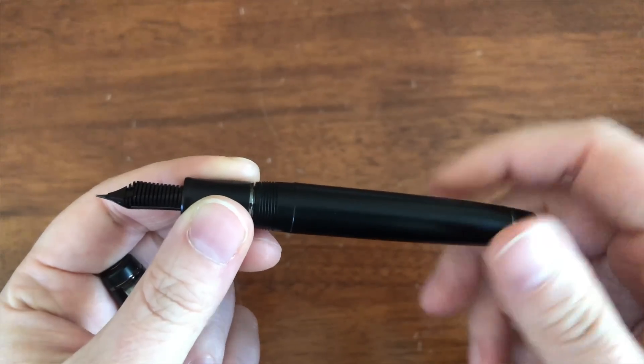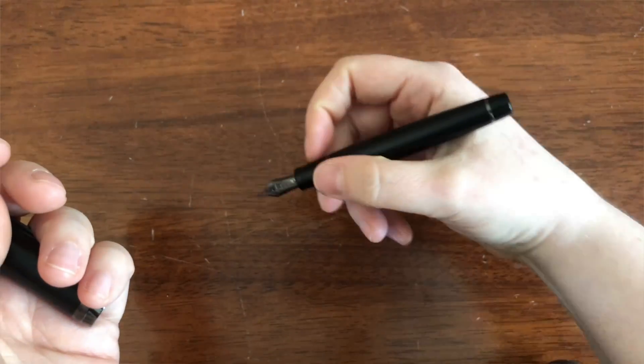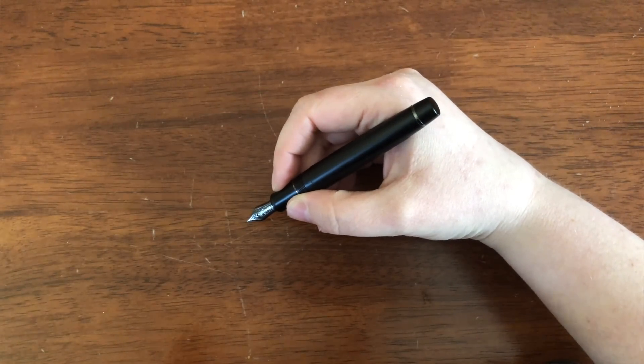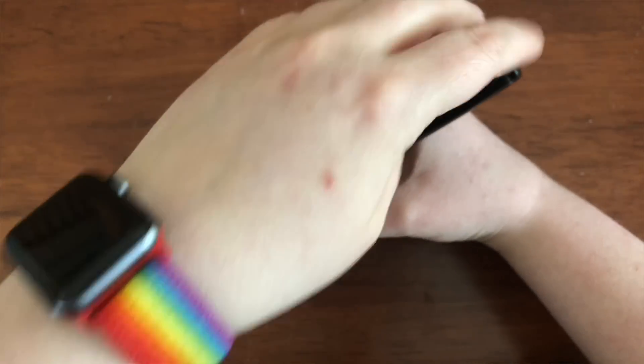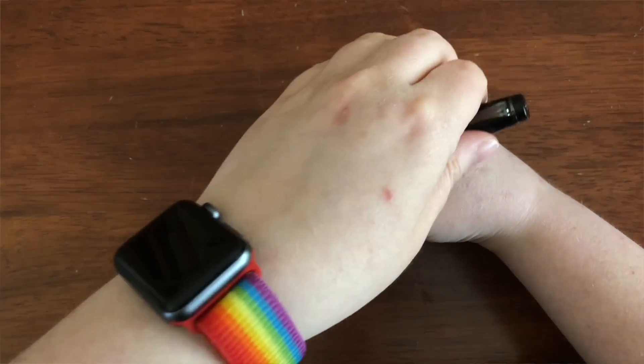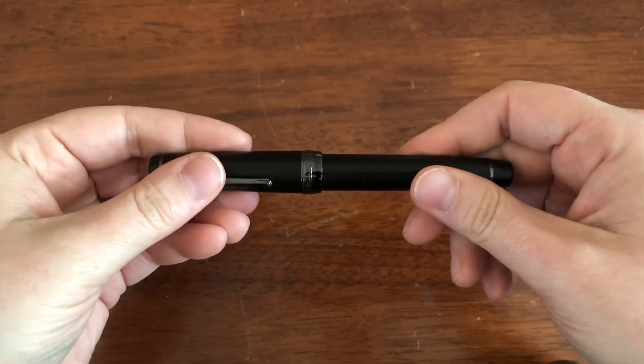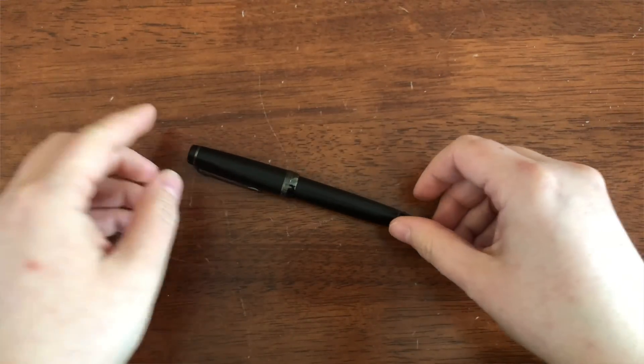Especially if you like a finer line, you're going to get a really crisp fine line with a pen like this if you go with a fine or extra fine. I don't like their extra fines — it's too fine for me — but I do like their fines and mediums; they write really smooth. They're decently wet, not gushers by any means, but decently wet. They feel really great in my hand. I really, really recommend those.